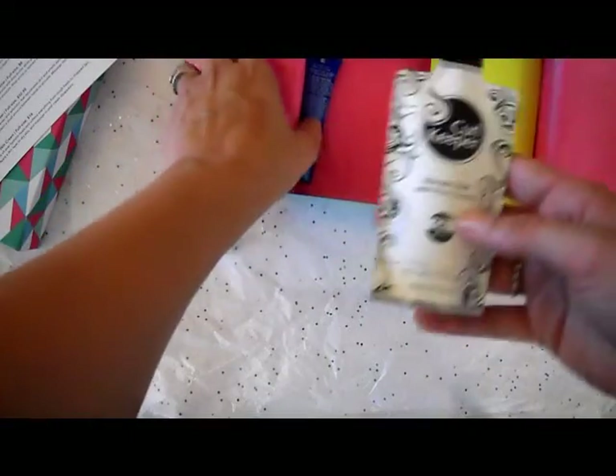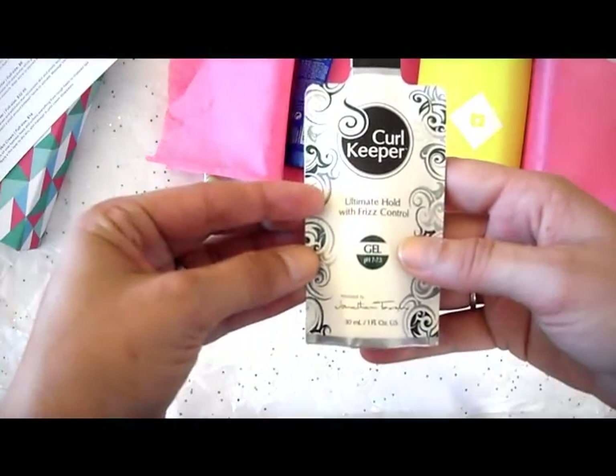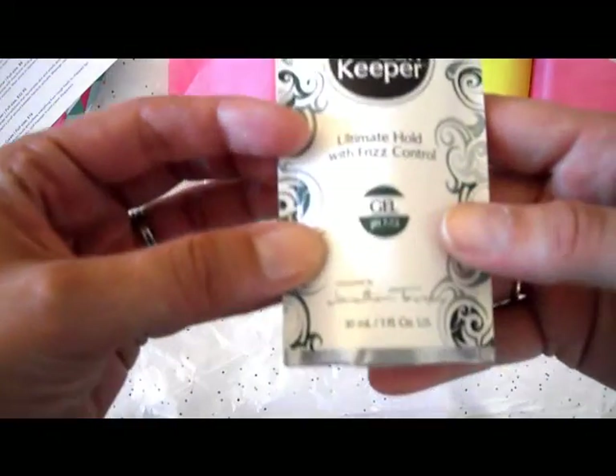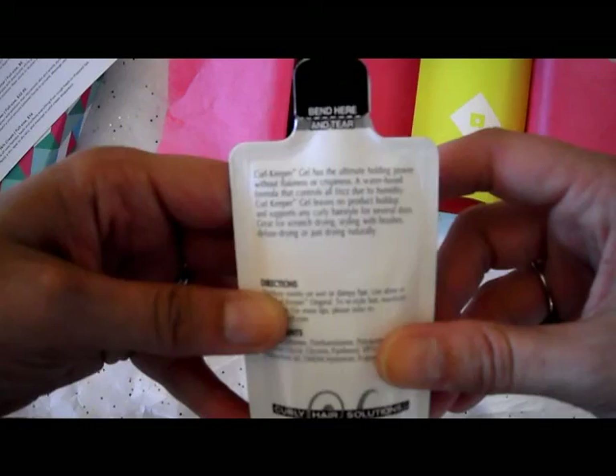The next thing I'm seeing is Curl Keeper Ultimate Hold with Frizz Control. It looks like it's a gel. It says on the back it has the ultimate holding power without flakiness or crispiness, and it's water-based.